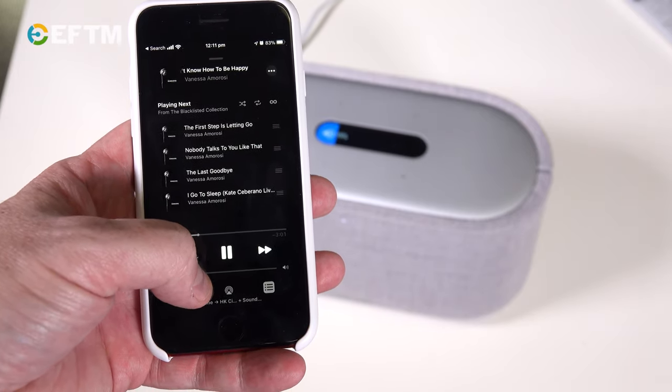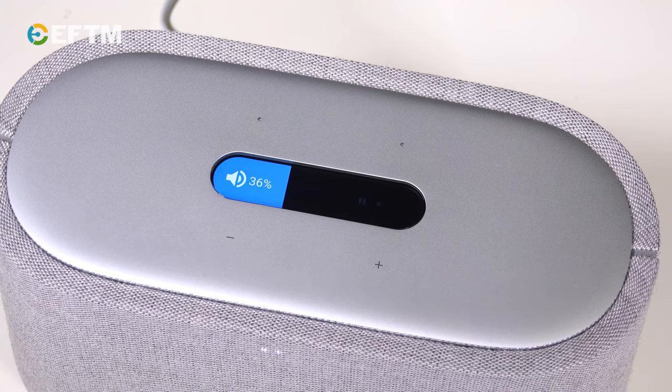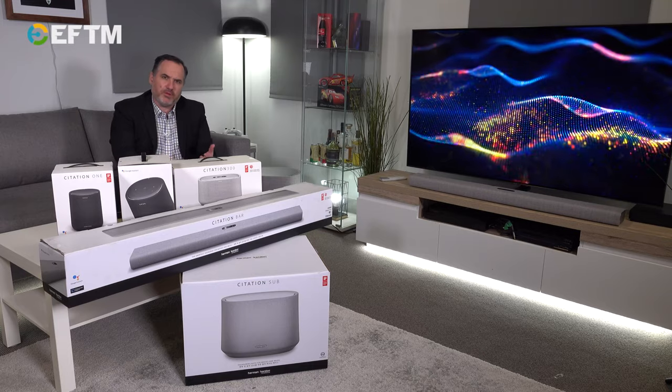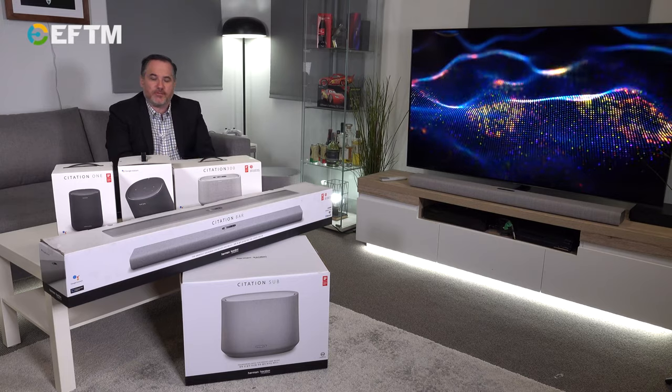You might not have seen Harman Kardon a lot as an audio brand in your average retail store, but they've been around for a very long time producing high quality audio. That's why you'll find them in the likes of a BMW car — they don't muck around. So with the Harman Kardon Citation system, you can expect high quality sound, high quality build, and great craftsmanship.